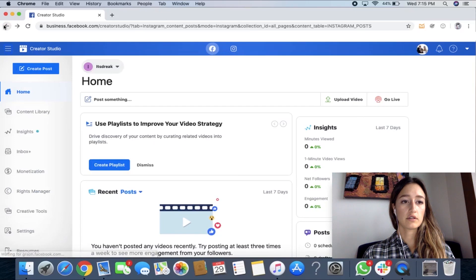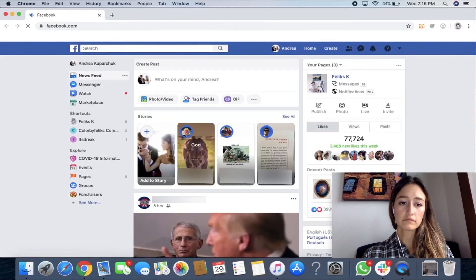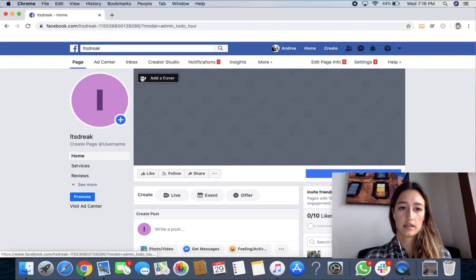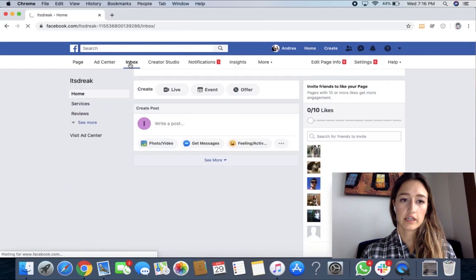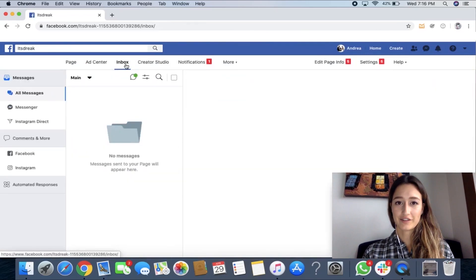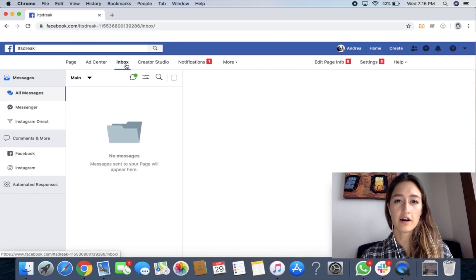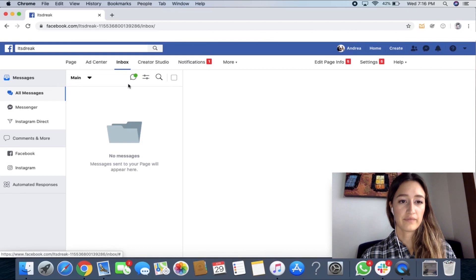For now let's go back to our business page. This is where you want to check your inbox for your business messages — you would click on here and these are all the messages that people have written to you through your business page, not through your home page. This wouldn't be on my personal Andrea Facebook page; this is for your business page. If you go to Inbox you can also look at your Messenger, which is connected to your personal.